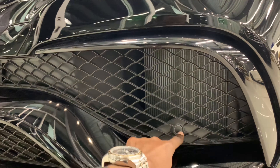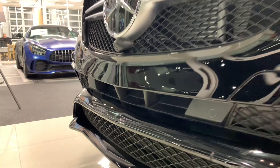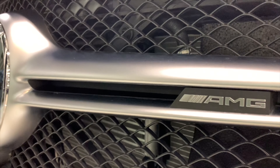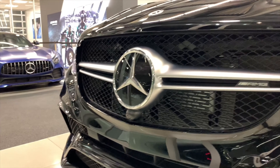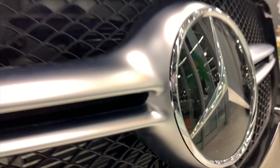You have one sensor right here, and you have a bunch of sensors here and on the other side — AMG lettering. Your Distronic Plus system goes right there in the middle.